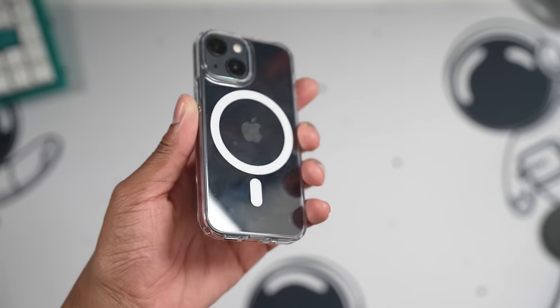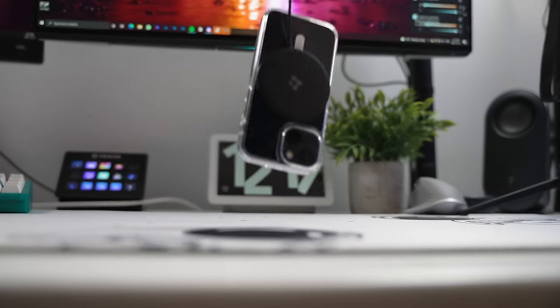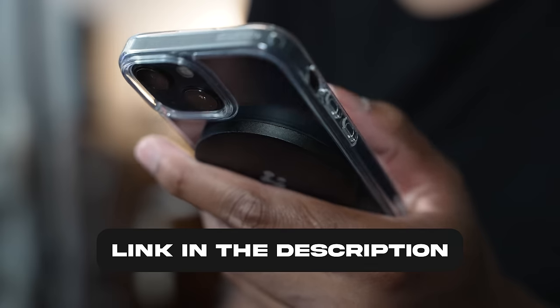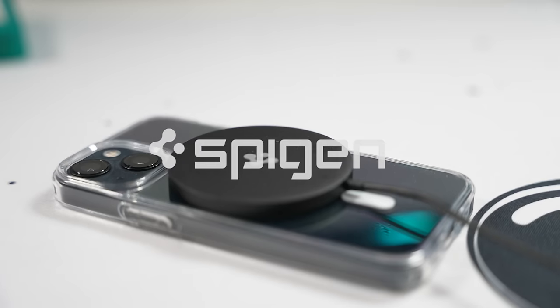It's also compatible with all Spigen MagSafe series cases, as you can see right here, and strong enough not to fall off. If you guys are interested in the Spigen Arcfield wireless charger, I will have a link down in the description for you guys to check it out. Thanks again Spigen for sponsoring today's video.